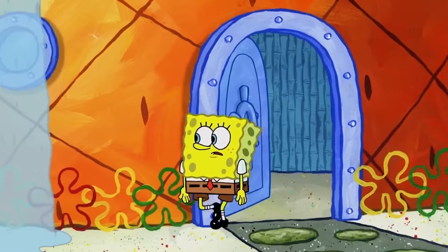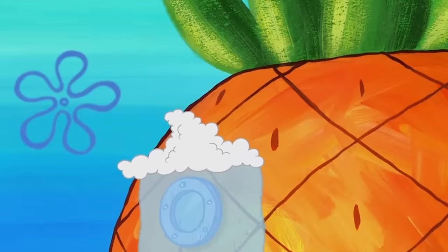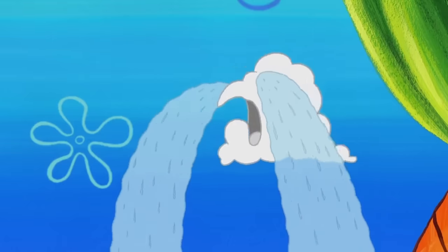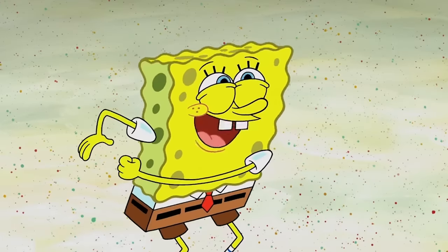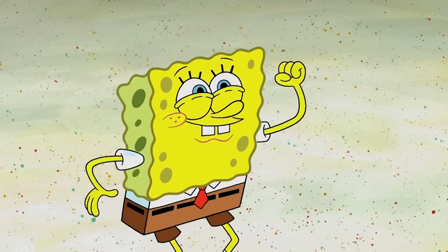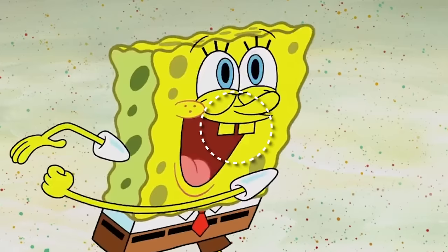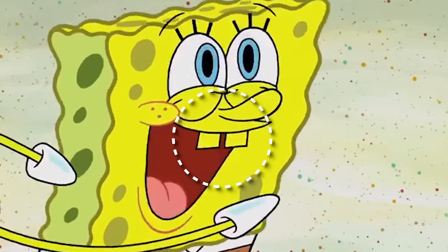Here's one more mistake from this episode. When SpongeBob says 'SpongeBob knows just what a growing storm cloud needs,' take a look at his teeth — his white teeth turn yellow for an entire frame. I make this joke all the time, but seriously SpongeBob, go brush those teeth, my boy. That's gnarly. Imagine how bad his breath smells.